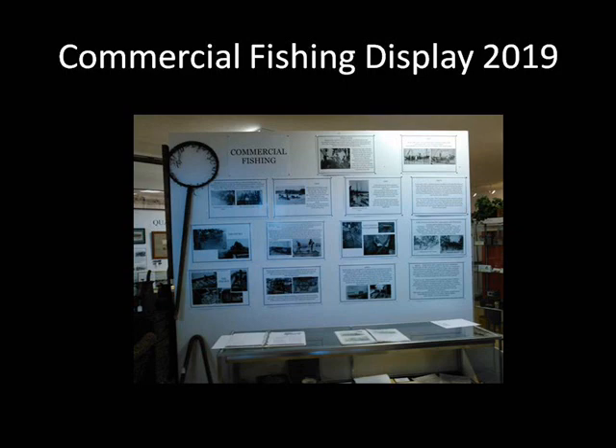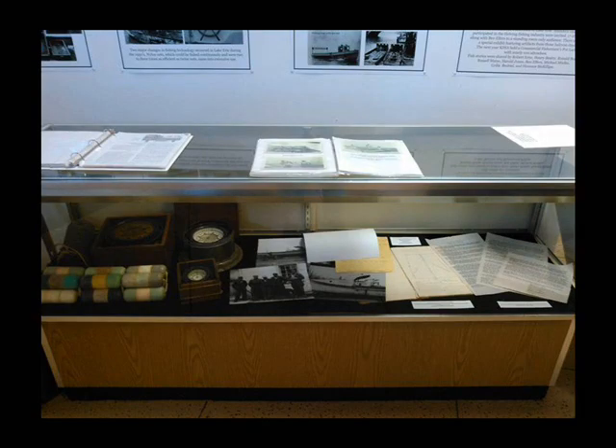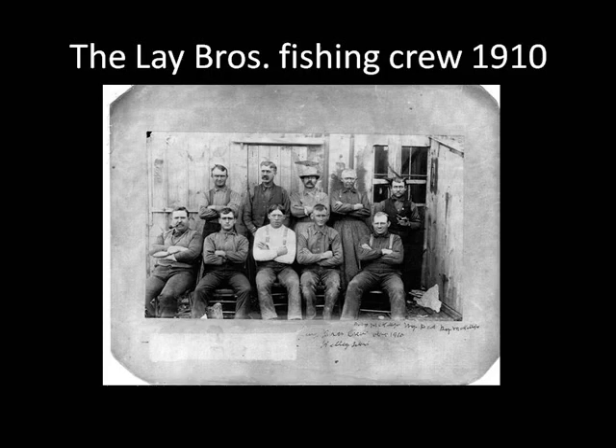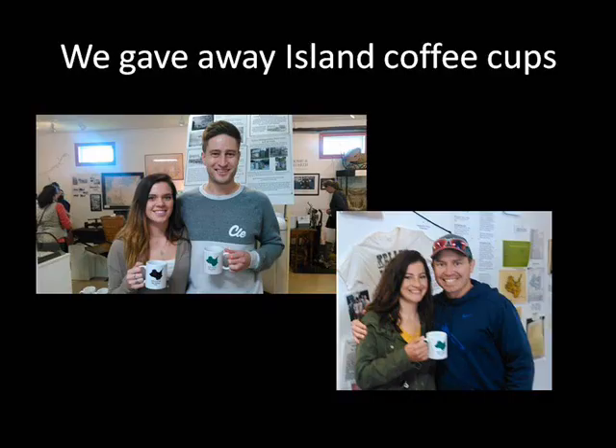In 2019, we told the story of how fishing got started around the islands. These men were really tough, and the work was very demanding. And we gave away coffee mugs — to keep you warm when you read about the stormy weather they experienced.